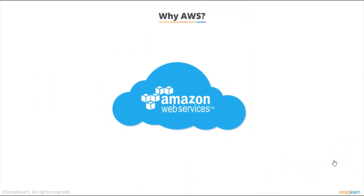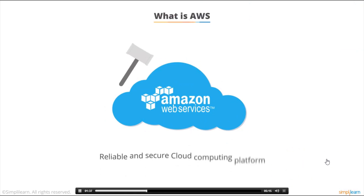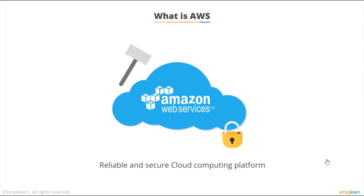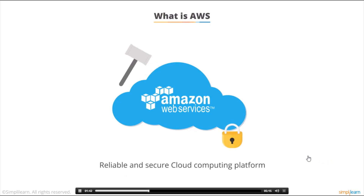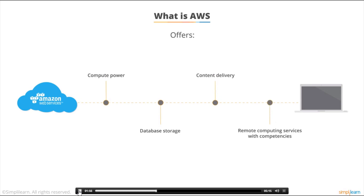Believe it or not, these and many more issues can easily be tackled with the help of Amazon Web Services, or AWS. AWS is a reliable and secure cloud computing platform offering compute power, database storage, content delivery, and a set of remote computing services with competencies such as DevOps, mobile services, and security.